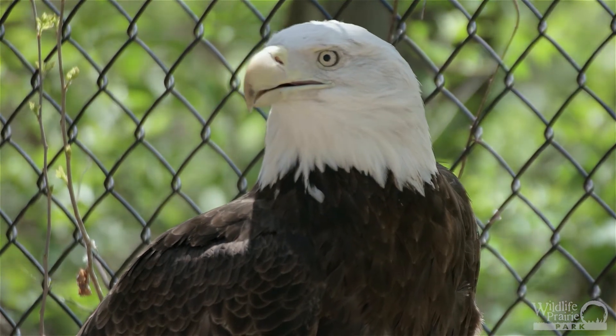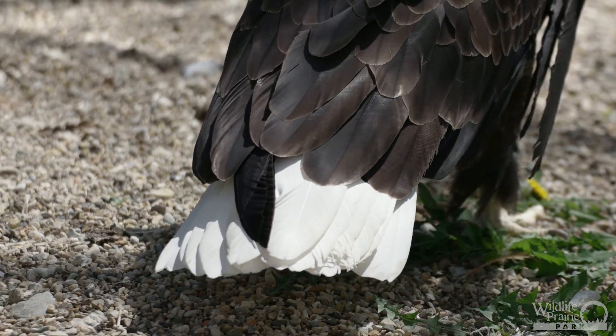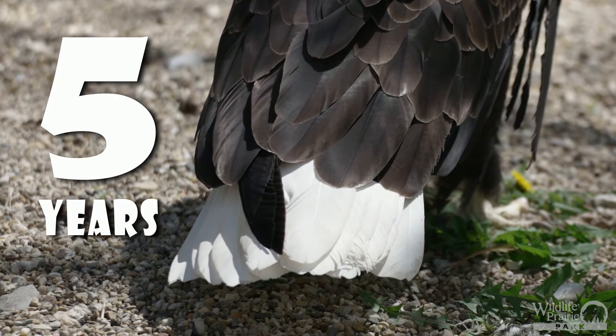The most notable feature about bald eagles is the snowy white head and tail feathers. An interesting fact about these feathers is it takes roughly five years for all the feathers to appear. This can give the indication of a different species or variation among the sexes. However, both male and female eagles have the same appearance.